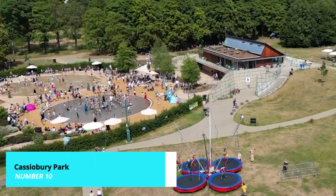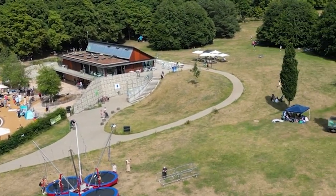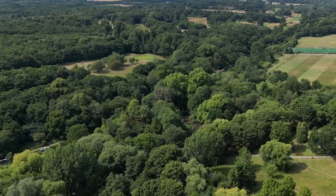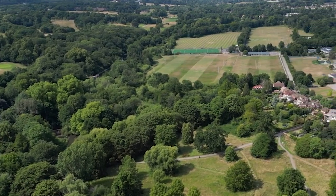Our adventure begins at Cassiobury Park, Watford's largest public park and a green haven for relaxation and recreation. Spanning over 190 acres, this beautiful park features picturesque walking trails, a miniature railway, a children's playground, and sports facilities.